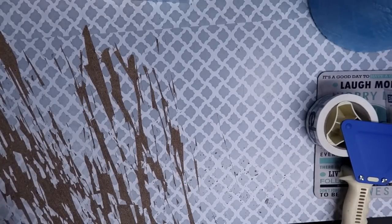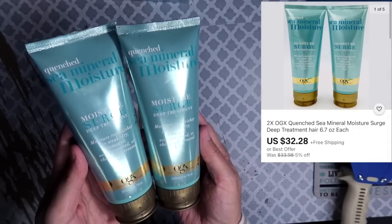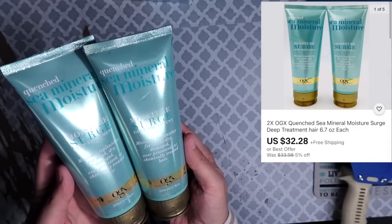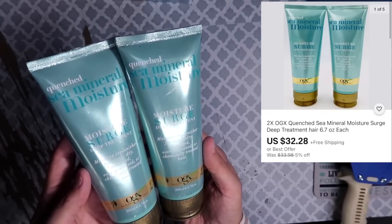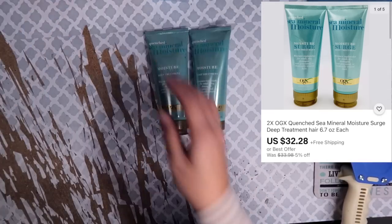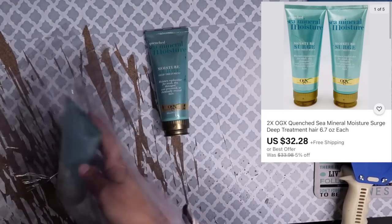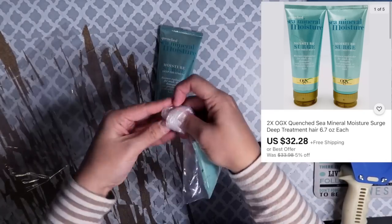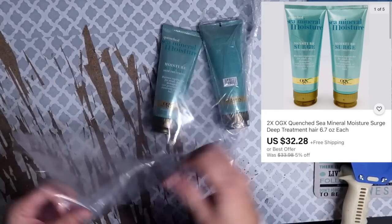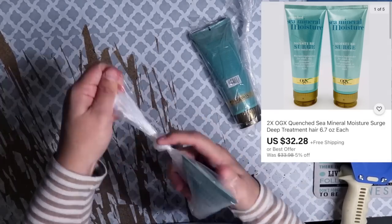The next listing that sold is a lot of two OGX Mineral Surge Deep Conditioning Hair Treatment. This lot of two tubes sold for $32.28. Together they weigh over a pound, so they need to ship in a priority flat rate envelope. After shipping fees and cost of goods, total profit on this sale was $16.97.